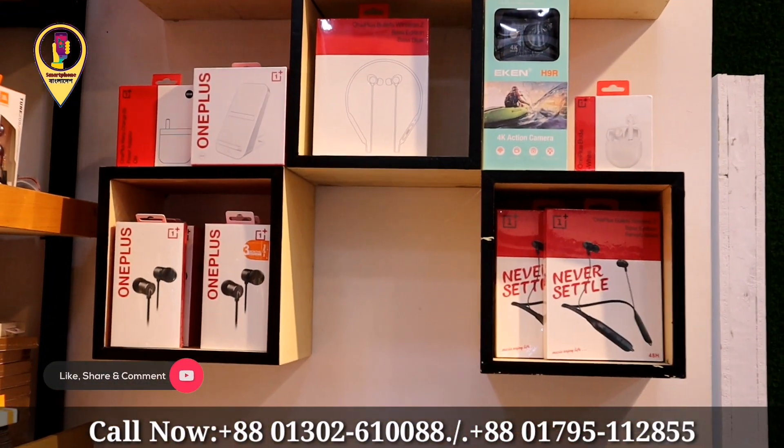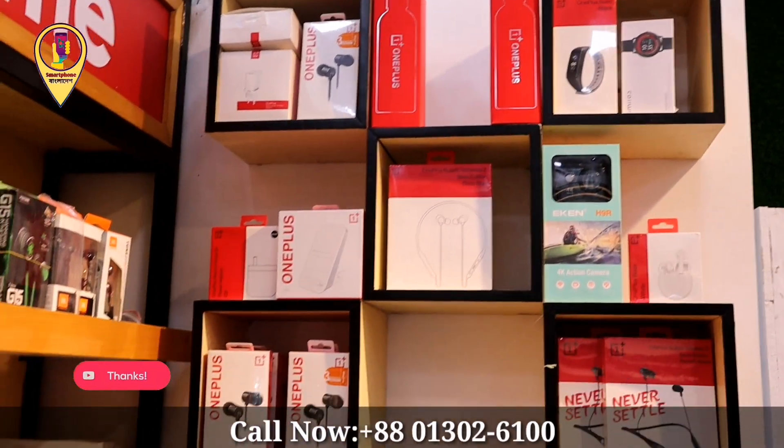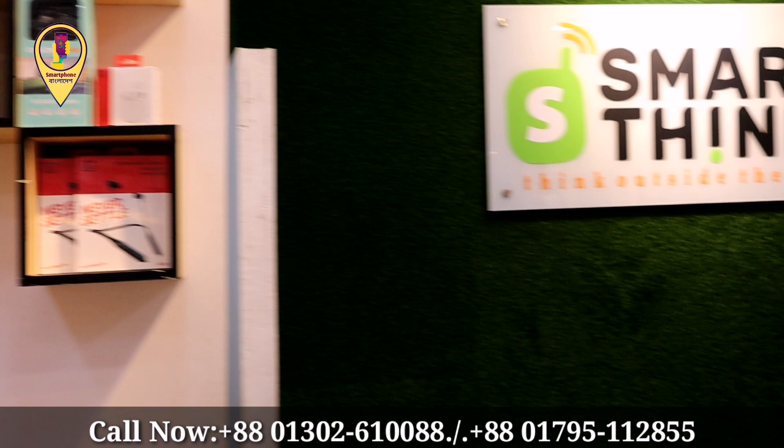I will give you the address. The address is Level 4, Block C-006, number 2. This is a Smart Think shop.